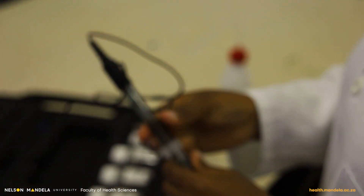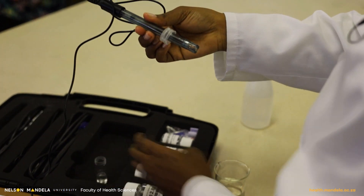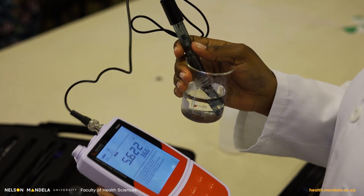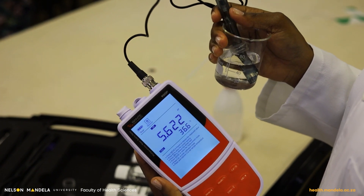To do that, we insert the electrode into the machine, then open the cap and insert the electrode in the water sample. Then you press measure and wait for your readings.